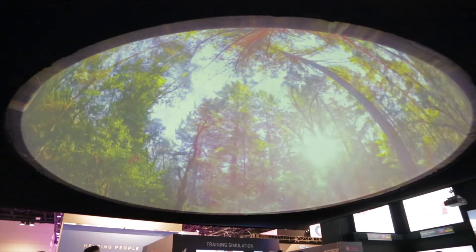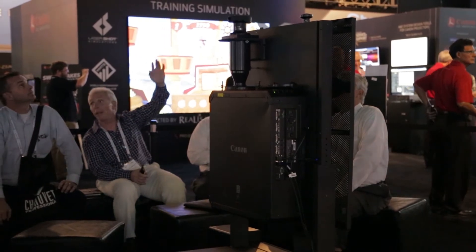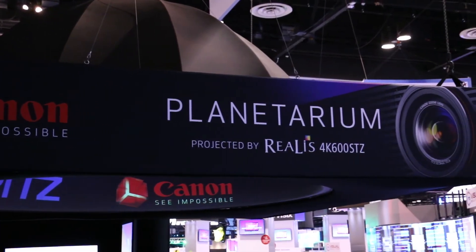I've noticed that we have a Planetarium demo going on in your booth — what can you tell me about that with regards to this projector? In the single channel Planetarium, we're actually putting it on a stand and pointing it straight up. Because it's laser, we could orient it in any different position, 360 degrees, and that lens is a fisheye lens.